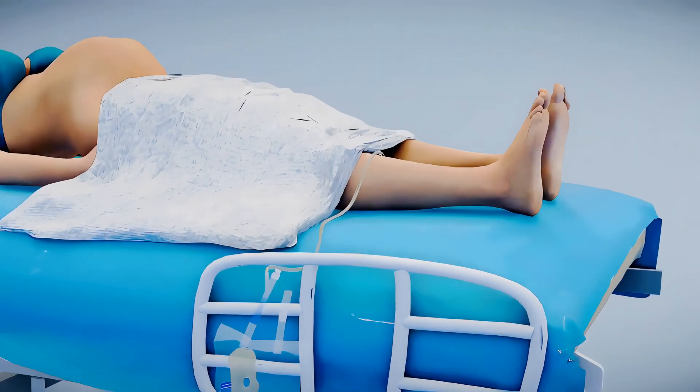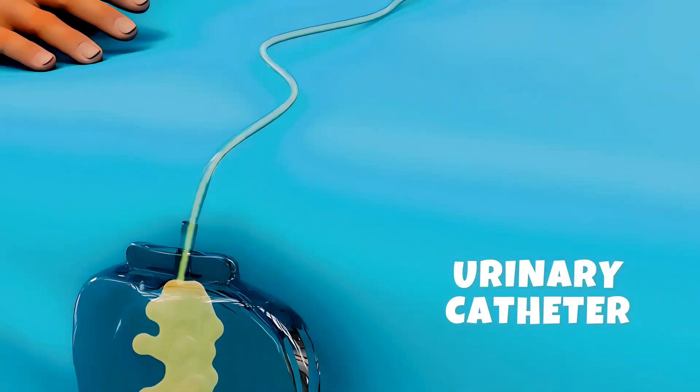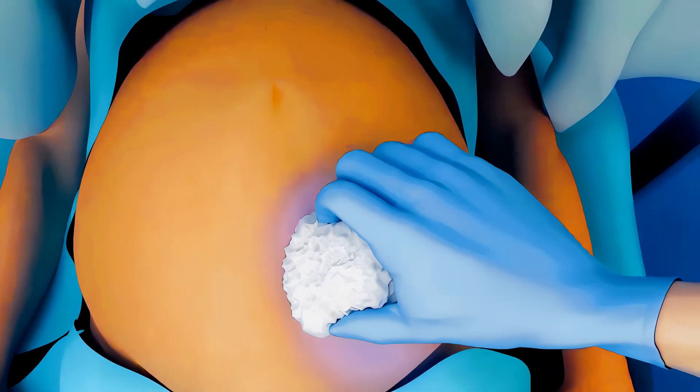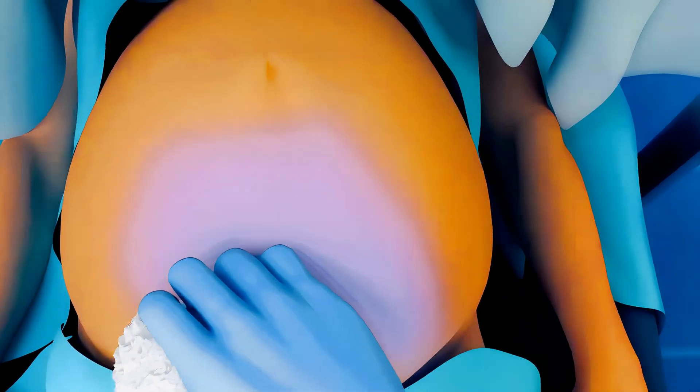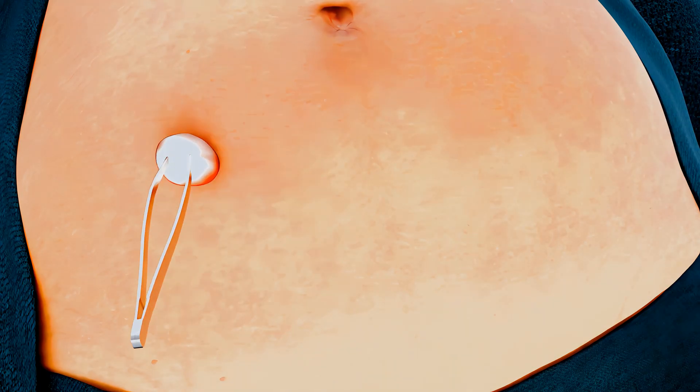A small tube called a urinary catheter will be placed to keep your bladder empty during the surgery. Once everything is okay, your belly will be cleaned, and a sterile sheet will be placed over you to keep everything safe and germ-free.